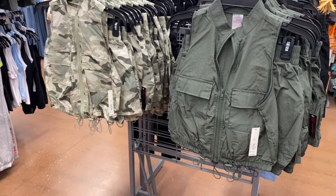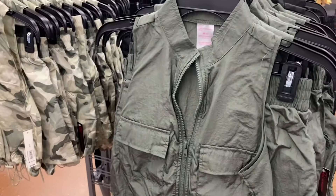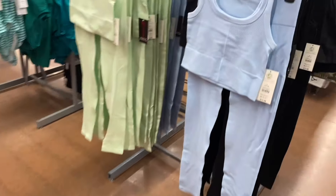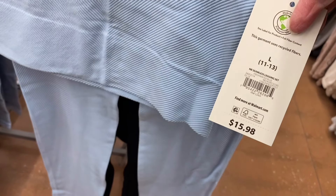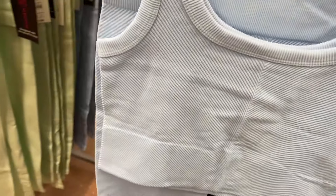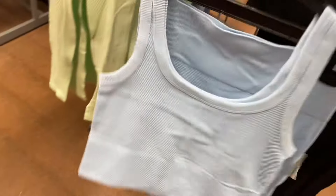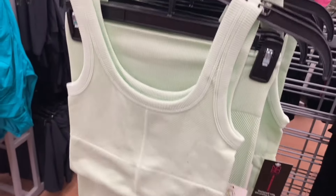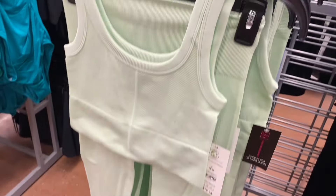These are so cool — Walmart is definitely on trend! They also have this seamless ribbed legging set for $15.98 by No Boundaries. The rib pattern goes toward the center. You get the leggings and a crop top. You can also get it in black or this really pretty shade of green.